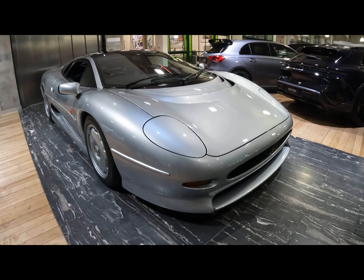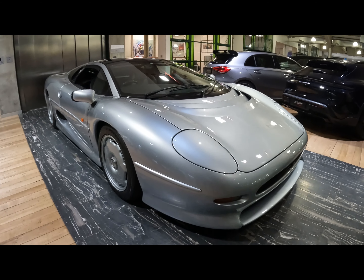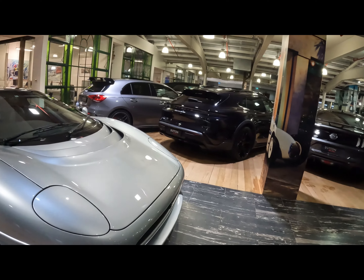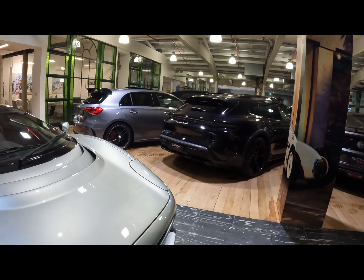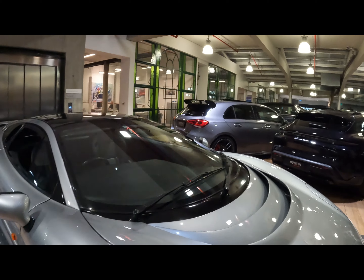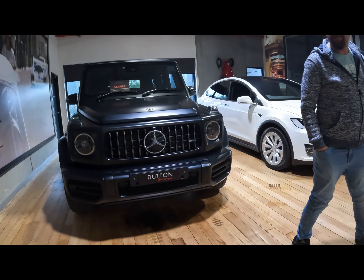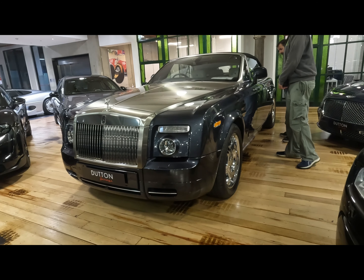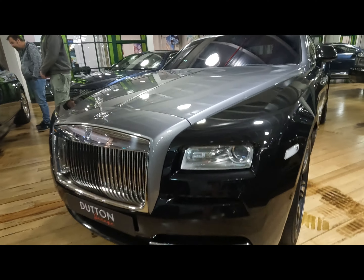I cannot believe what I'm seeing right now. It's a Jaguar XJ220. And we've got a Porsche Taycan Turbo, a couple of Mustangs, a Mercedes AMG A45, and a Mercedes G-Wagon. We have a Rolls-Royce Bantam here next to this Rolls-Royce race.